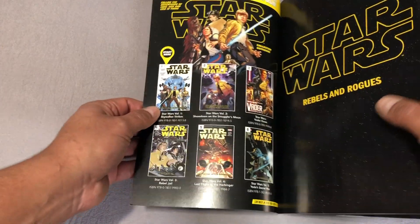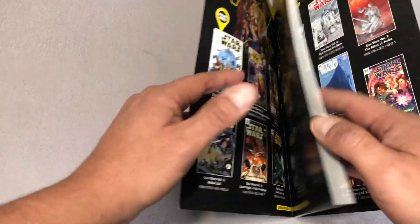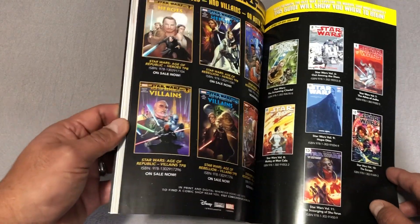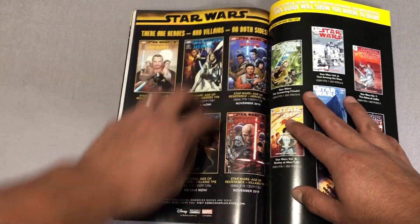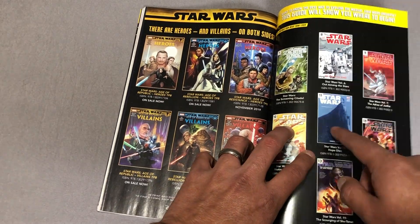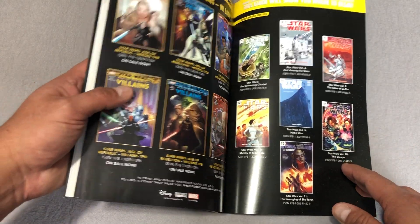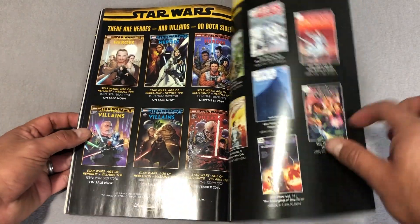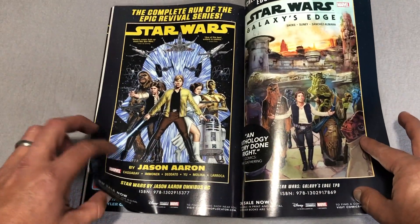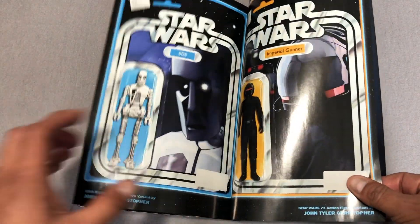I don't want to flip too much through here. Here is the way you can collect them in trade paperbacks — volumes one through six. This book retails for $15.99 and has 120 pages. Here's all the Age of stuff I'll talk about in a second, all the way up to volume 11, which catches up to this. The Omnibus collected volumes one through five of this ongoing series. These are the extras, like the variant covers.